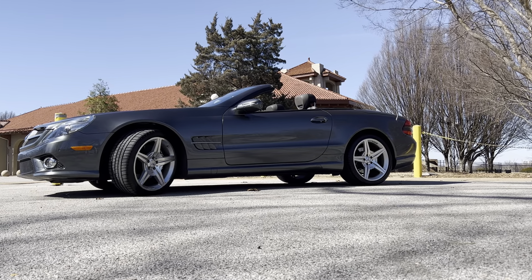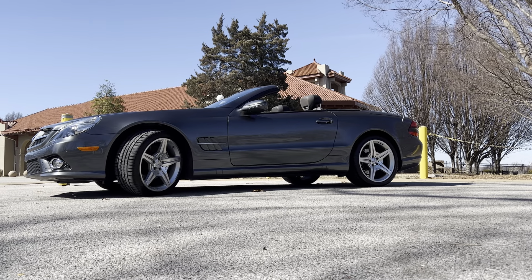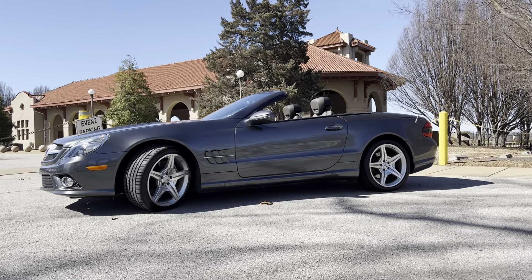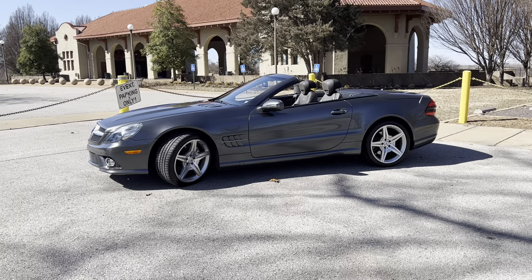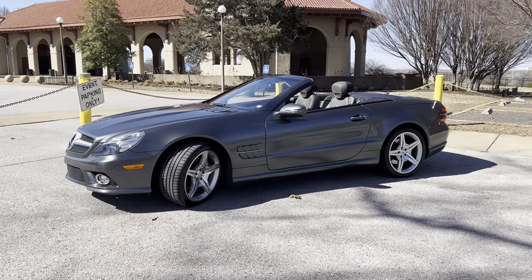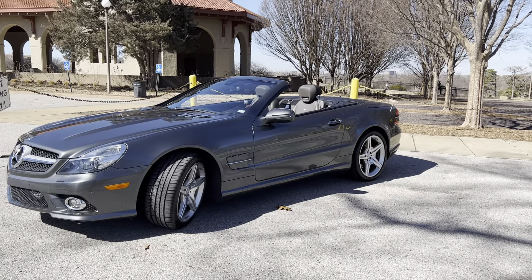Hello, this is Jay Schussler with Mercedes-Benz of St. Louis, and today I'm featuring a 2009 S550 with only 42,000 miles. The exterior color was a special edition Designio Graphic, and it also features a Designio interior.